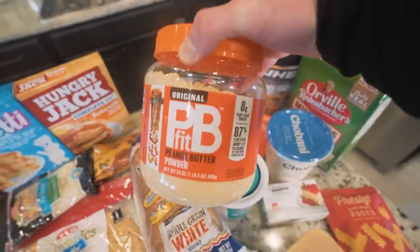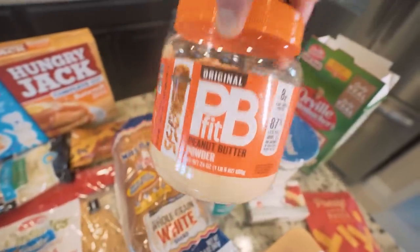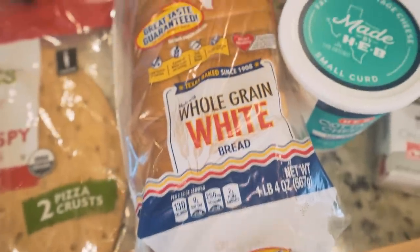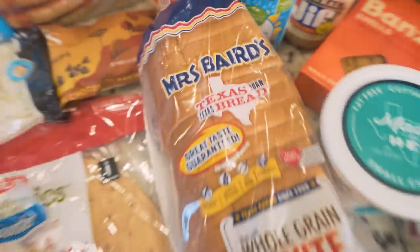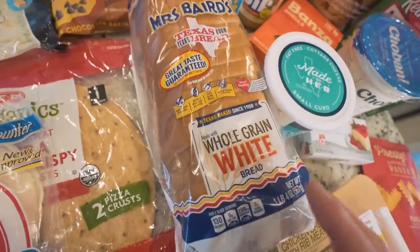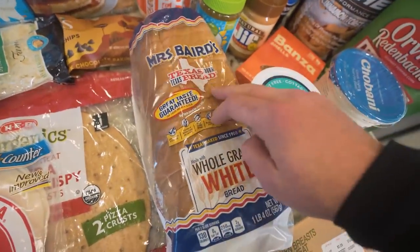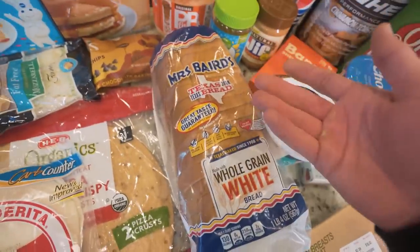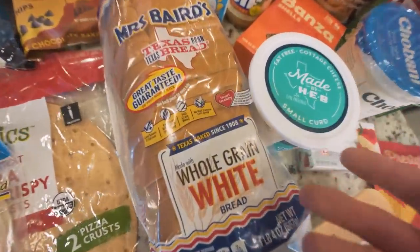PB Fit powder, on the other hand, is way better. It's peanut butter that they've sucked all the fat out of — like liposuction — and they give you all the protein and the flavor without the fat. This is mainly what I'm using in place of regular peanut butter. Plain white bread — I'm eating french toast like every single day, making anabolic grilled cheeses. Two slices is only 120 calories and it's nice thick bread.